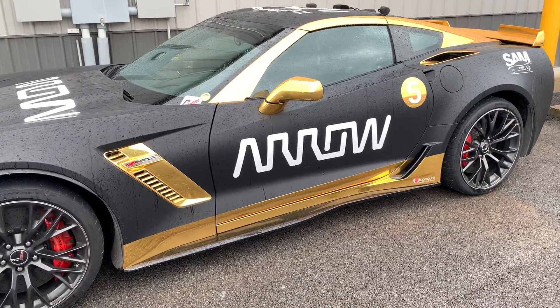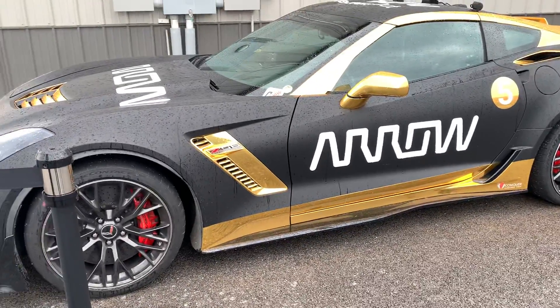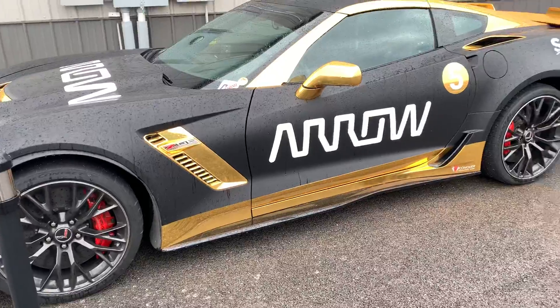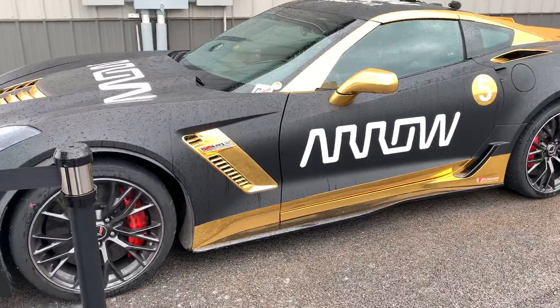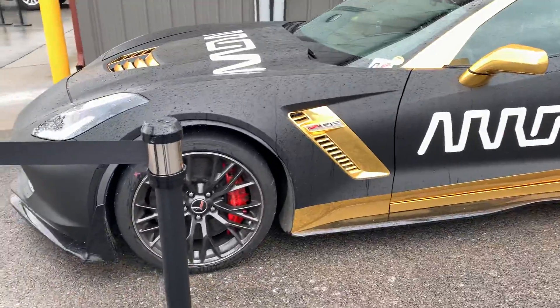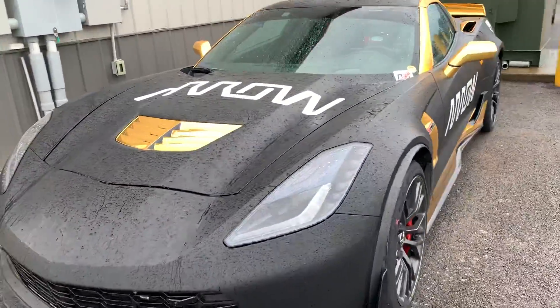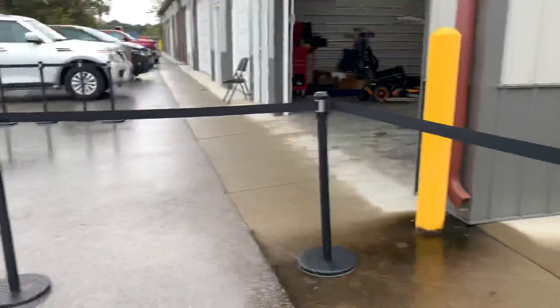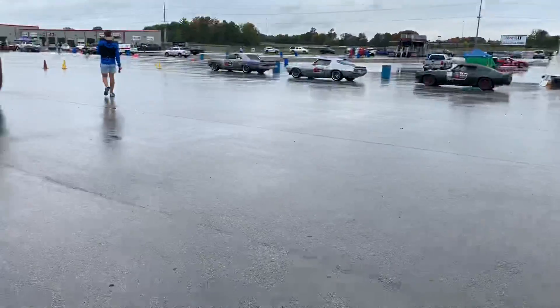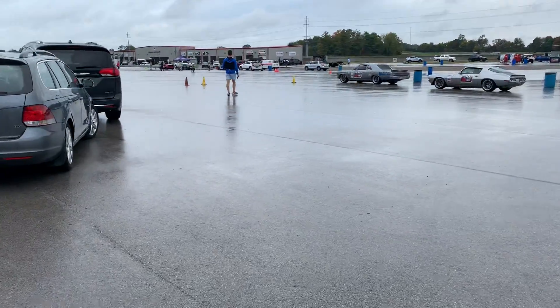That is so interesting. There's nothing impeding him getting in and out of the car because there's nothing in the way on the passenger side. That is so cool — it's absolutely amazing. He's in line right up there, so we're going to sneak down there and get a video. Thank you.